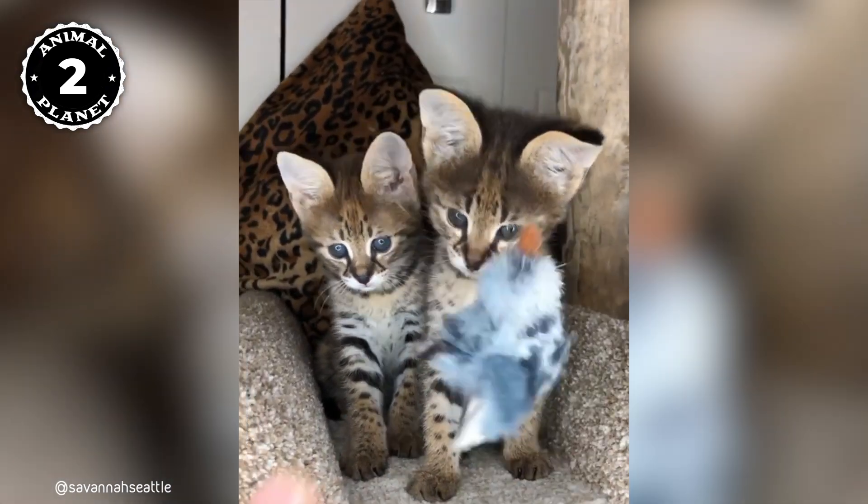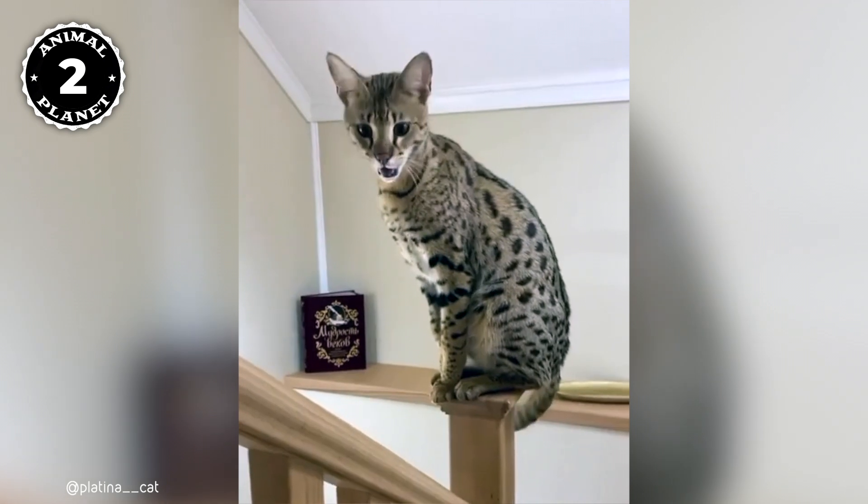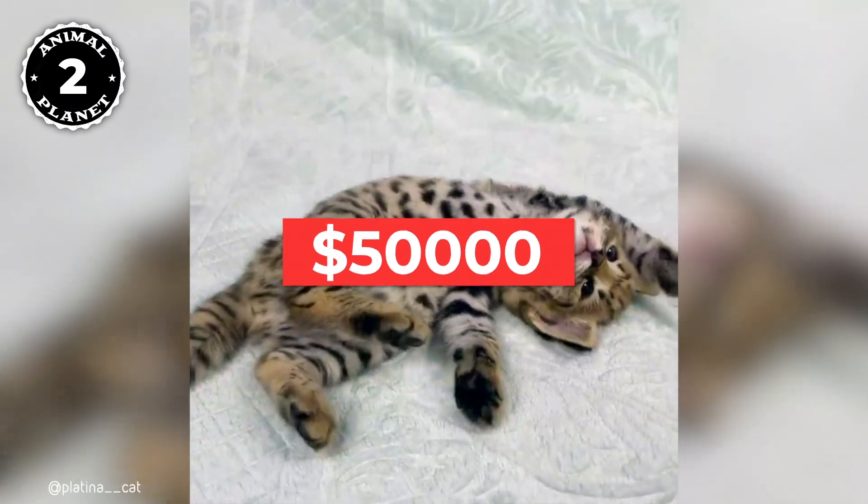This breed of cat is very expensive and not very common. It can live up to 20 years, and it needs a lot of care, attention, and affection. And because of their rarity, their price can reach up to $50,000.